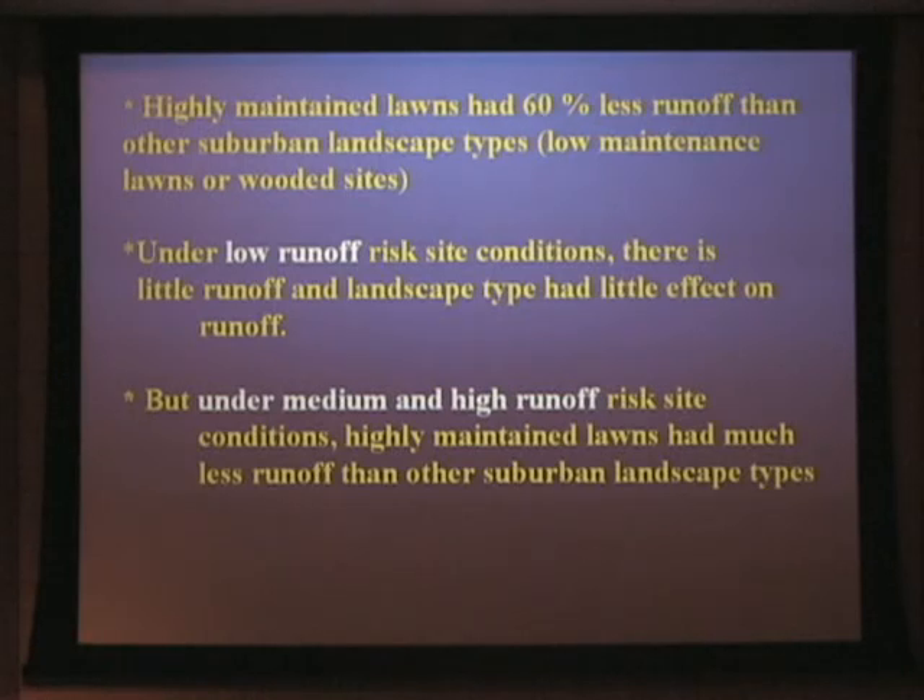We found that on highly maintained lawns there was 60% less runoff — that is, volume of water leaving the site — compared to low-maintenance lawns, which were only mowed with no fertilizer or pest control input, and also compared to wooded sites. In a subdivision you may have highly maintained turf, low-maintenance turf, or wooded landscape areas. Looking at certain site conditions within this watershed, there were sites with low runoff risk: soils that were a little thicker, a little sandier, with substantially less depth to groundwater and tending to be drier overall. At those sites, there was little runoff at any events and landscape type had little effect.